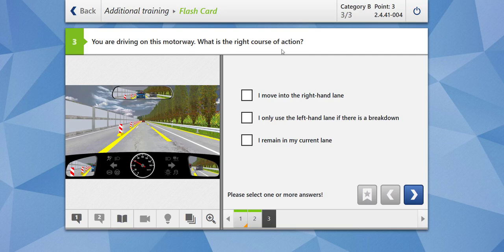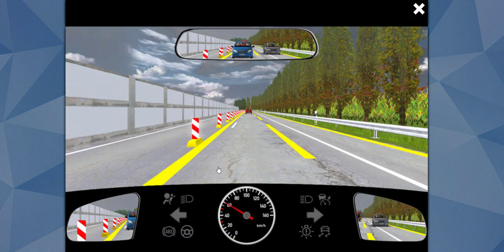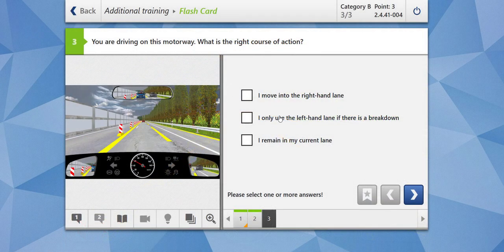You are driving on this motorway. What is the right course of action? There is construction going on and yellow markings are present. These yellow markings have priority over the white lines because of the construction. Should I move into the right-hand lane? Yes, that makes sense. Should I only use the left-hand lane if there's a breakdown? No — use the left-hand lane only when you want to overtake. Should I remain in my current lane? No, because there could be vehicles wanting to overtake you. Move into the right-hand lane. Our answer is correct.